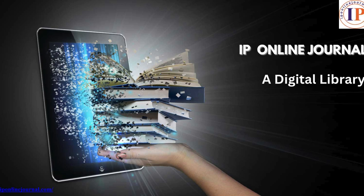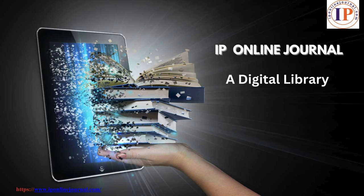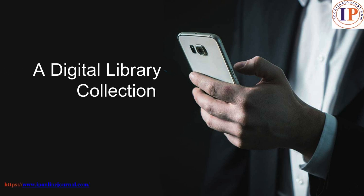Hello everyone, unlock the power of knowledge. Welcome to IP Online Journal, your gateway to world research, innovation and discovery. Let's dive in.